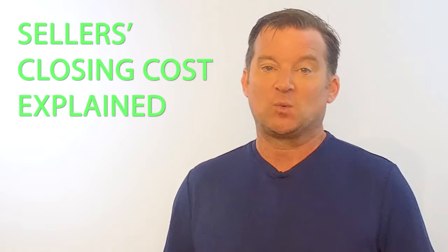Hey everyone, I'm Brandon Vinyard and today we're going to talk about seller's closing costs. Now there are a lot of misconceptions when it comes to how closing costs actually work, and I've seen this to be more of a problem over the last couple of years with the rise in the number of for sale by owners.